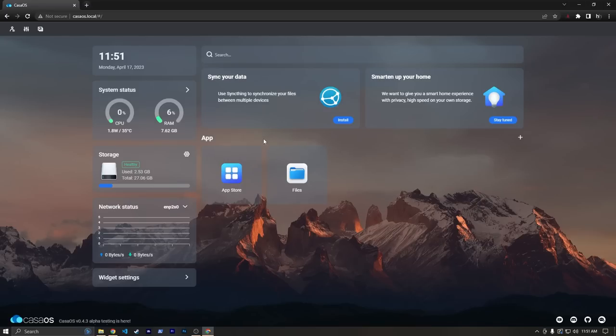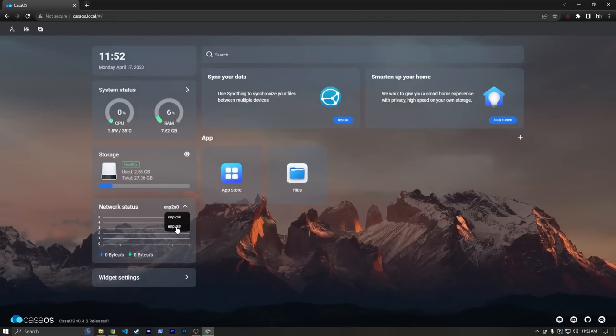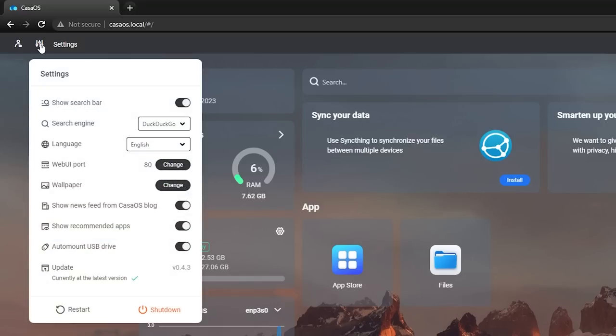There's a lot of cool things here. We have a search bar, some update notifications, our apps — we don't have much going on yet but we'll add some in a bit — and then we have storage. We also have network settings where we can see our network usage. Up here at the top left we have an account button where we can change the username and password. Under Settings there are a few things, and if you're using USB storage you'll want to make sure that 'unmount USB drive' is checked. This is also where you can update KasaOS — I'm currently on version 0.4.3. The last tab here lets us see logs, which can be helpful for troubleshooting.